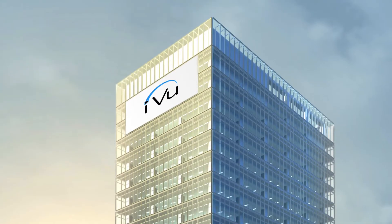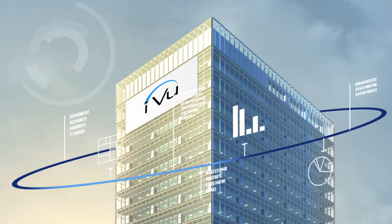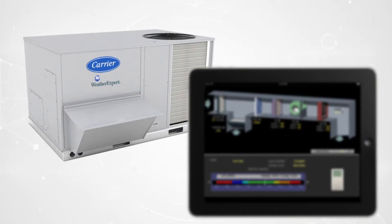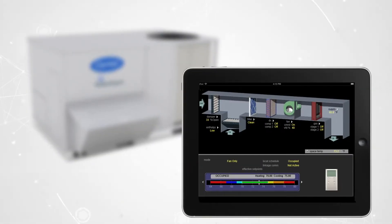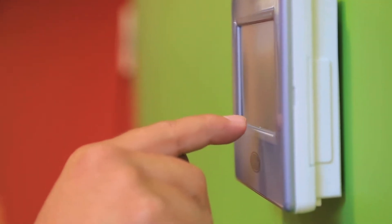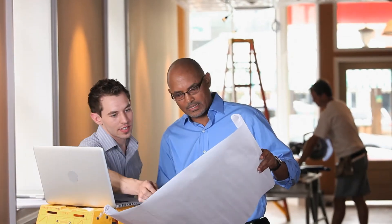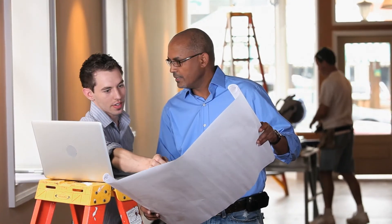The backbone of it all is Carrier's iView building automation system, a native BACnet factory-designed control system which is optimized to work with Carrier HVAC equipment, while also having the flexibility to control your existing equipment. Fully tested and documented by our team of experts, this system helps provide building owners and operators with extra peace of mind.